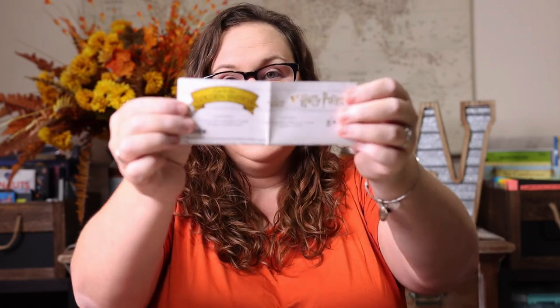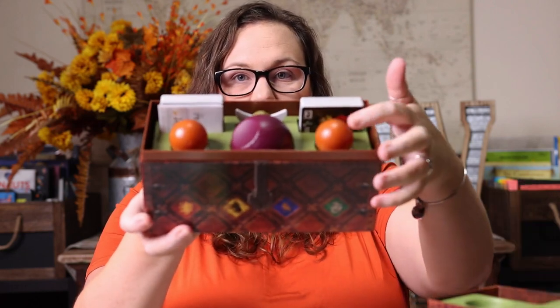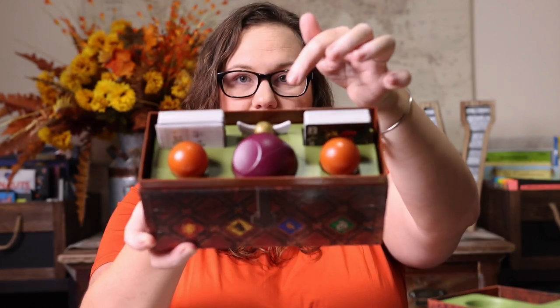Moving on to games. The first is Catch the Golden Snitch — it's a Harry Potter game. It comes in a box that looks like a quidditch trunk, with bludgers, a quaffle, and the snitch. You're racing to lay down the most cards and throwing balls at each other, and the snitch pops up suddenly — whoever catches it gets points. It's super fast paced; the first couple of times we played we were confused, but it is so much fun and totally different gameplay than anything we normally play.